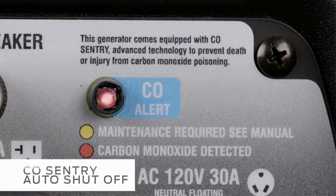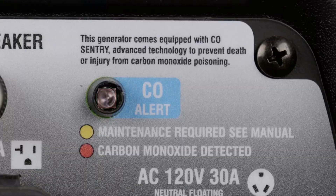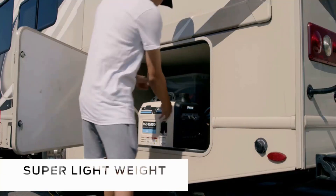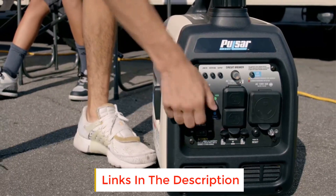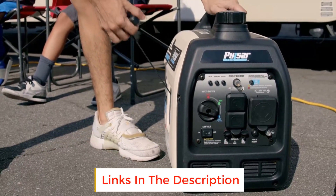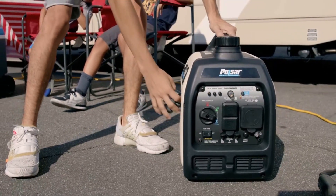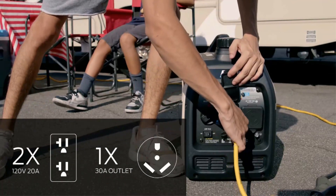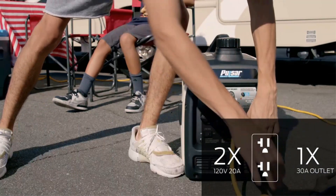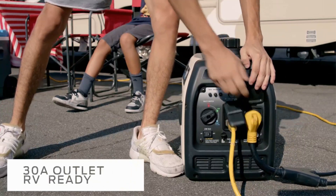The PGD40SCO isn't just small and powerful — it's an incredibly quiet generator too. In fact, it's rated at only 59 decibels, making it a great option for use in RV parks and other settings where noise is a concern. And with its inverter technology, you can rest assured that your sensitive electronics are safe, as it delivers a stable sine wave that's ideal for powering cell phones, laptops, and more.